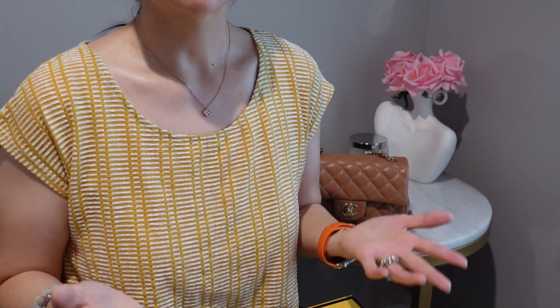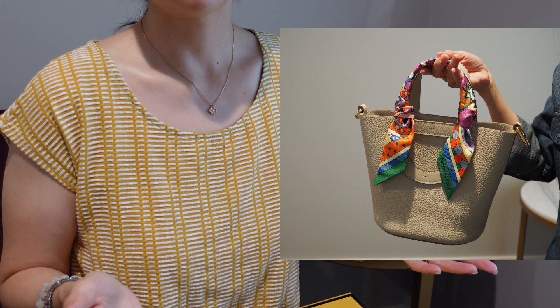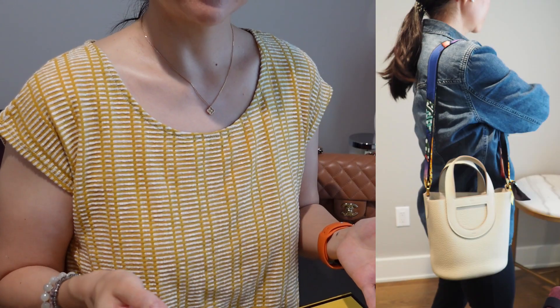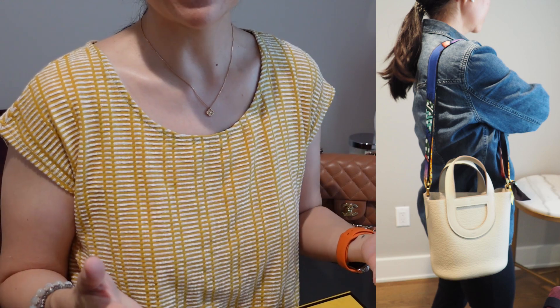In March I did purchase a white bag with gold hardware from Hermes — my In The Loop 18 bag in Baton with gold hardware. I told myself it would be a great summer bag, but my heart was yearning for something a little less formal, a little less high maintenance, and more carefree, so I kept on looking.